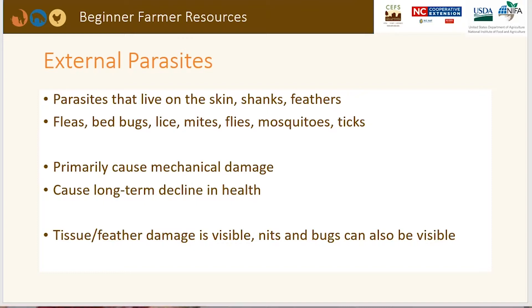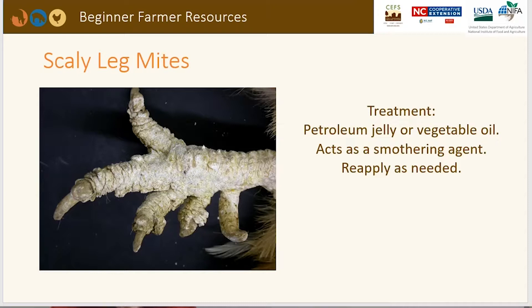Scaly leg mites — this picture shows what they look like. The treatment is petroleum jelly or vegetable oil rubbed all over the legs, which acts as a smothering agent. Reapply as needed and it should take care of the scaly leg problem.